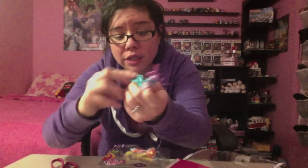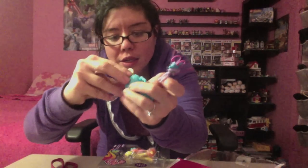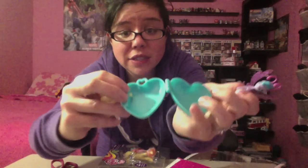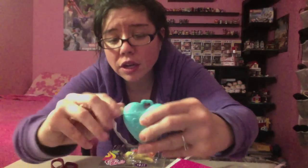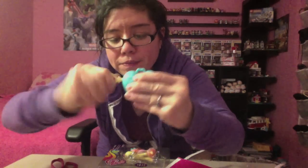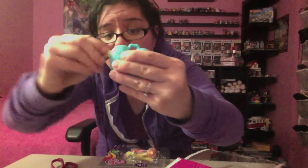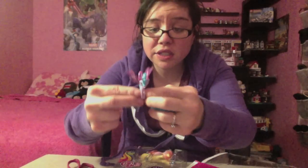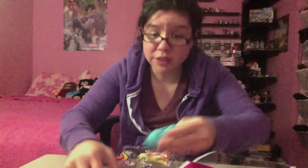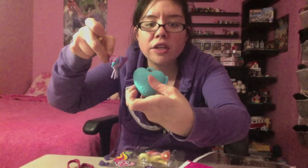I guess you can put her in the locket, so let's open it up and see how she fits. The locket opens up and she can fit inside here — you put her in something like that, and you can lock it back up with her inside. You can also take her out if you want. Sorry about that — she went to the floor somewhere. It doesn't really stand on its own, so it's kind of hard. I love these pastel colors.